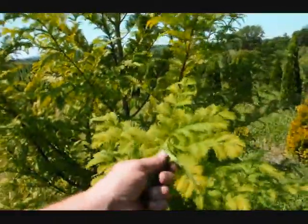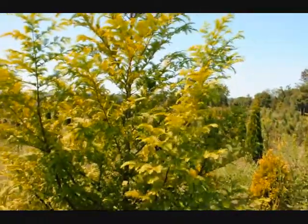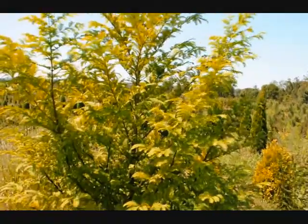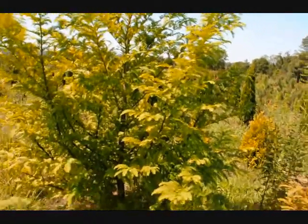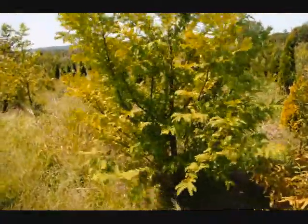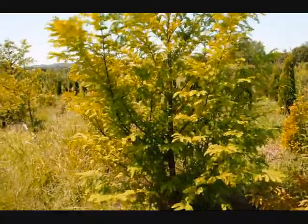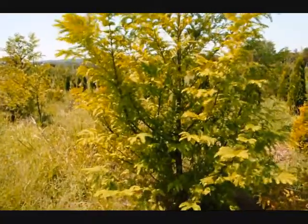It's a deciduous conifer — it will lose its leaves in the fall. As it loses its leaves, they'll turn a bright orange and drop to the ground underneath the tree, and as the tree loses its foliage, you'll start to see a crimson red bark that peels a little bit.